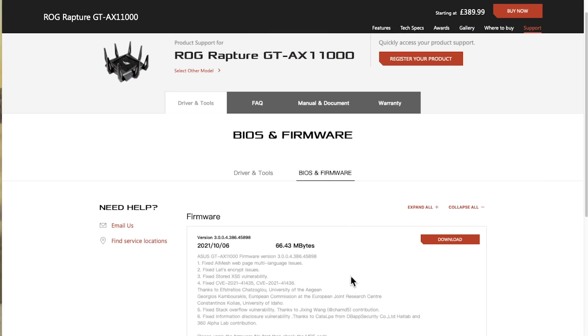So going back to the actual update — there are six items as we said. The first one was fixing the AI Mesh web page around a multi-language issue. I didn't experience it myself, but there was supposed to be an issue on the AI Mesh page within the router where if you were changing between multiple languages it wouldn't display properly, and they've fixed that.